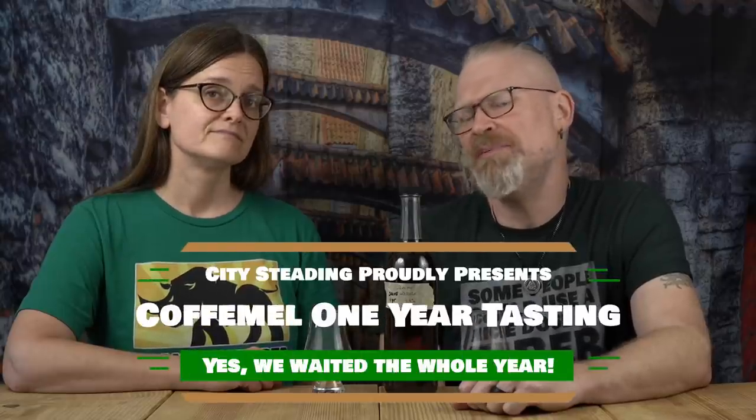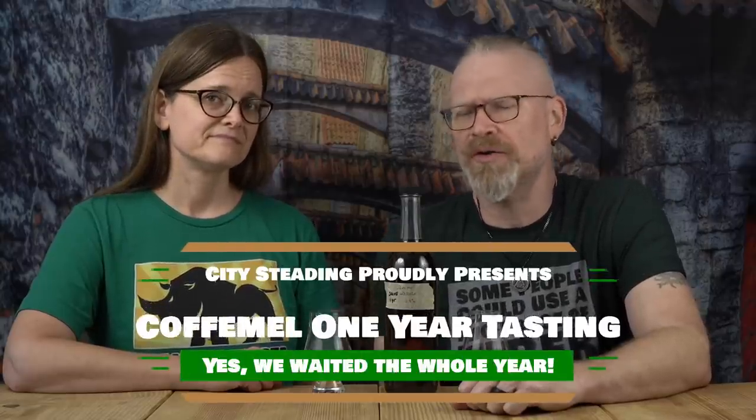A year ago, we made a coffee mel — also known as a coffee mel or coffee-a-mel, however you like to say it. Let's see how it is now. Coffee mel started June 3rd, 2020, and today is June 3rd, 2021, so we are tasting it exactly one year from the date it was bottled — not from the date it was started. I didn't put that on the label at the time, but I've started doing that now. It's probably like a year and two to three months old. It also came out to 8.9% ABV, which is probably going to be pretty sweet — that sounds pretty low.